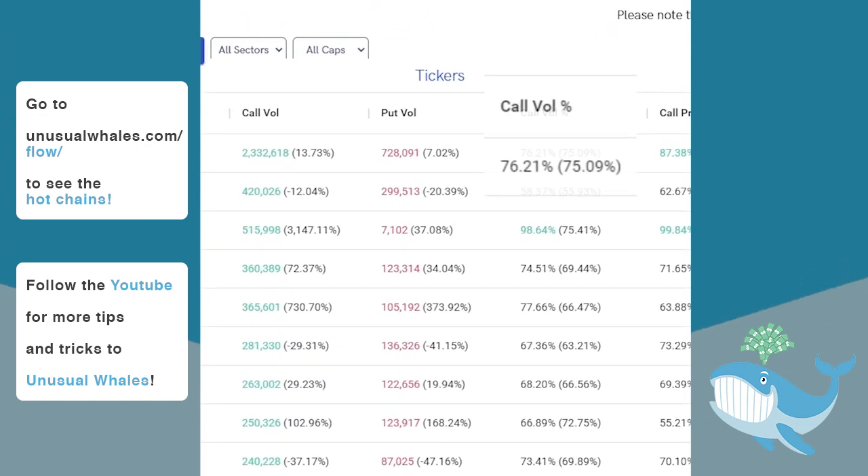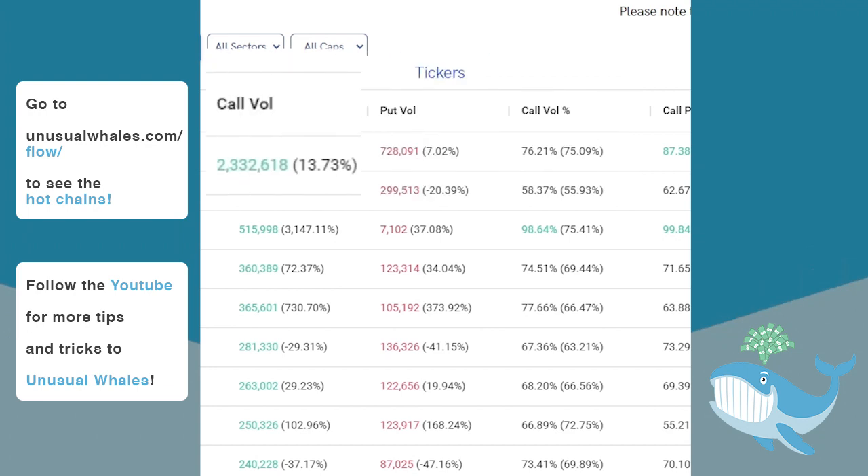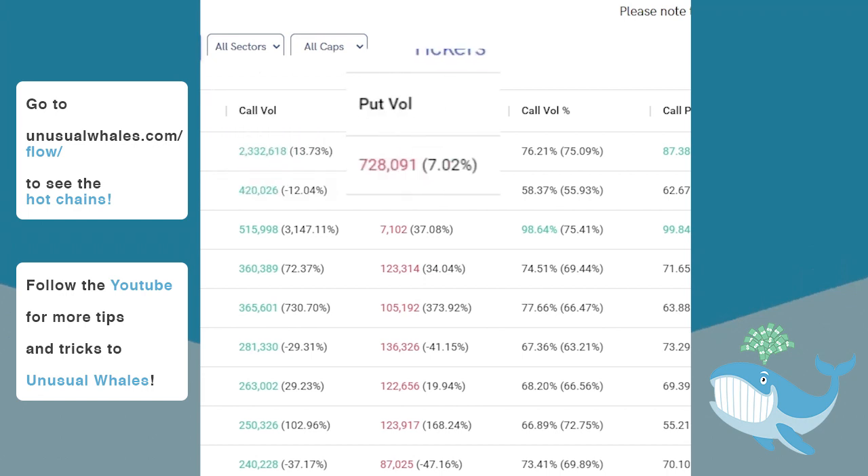For instance, Apple today has had 76.21% call volume and yesterday had 75.09%. Its call volume is over 2 million right now, which is a 13.73% increase from yesterday. Its put volume is 728,000 give or take a few, which is about a 7% increase over yesterday.